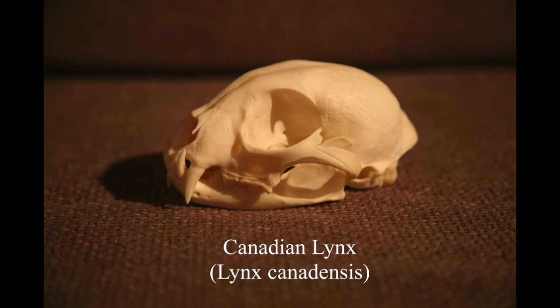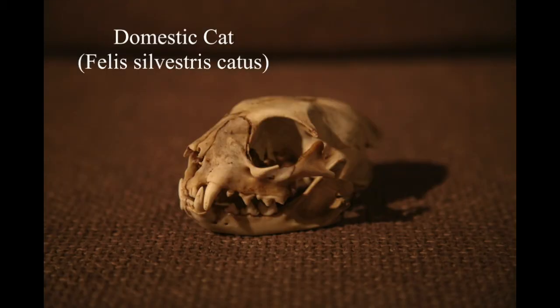This is a Canadian lynx skull from eBay - a really nice example of a feline skull. Here's an example of a not so nice feline skull: this is a roadkill cat skull that I found, and you can see it's all smashed up, so it probably died of a head injury.